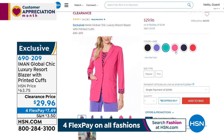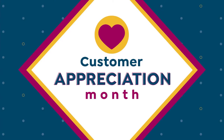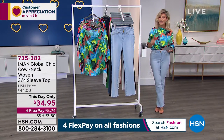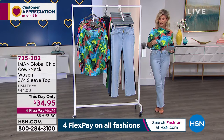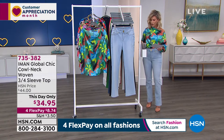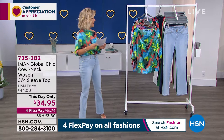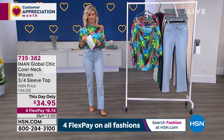Iman designs exclusively for us here at HSN. We're going to get everything started with the top I'm wearing — something brand new and really fun. Don't forget, if you spend $99 or more with us today, you can take $20 off when you're shopping with your HSN card. We'll give you the code — you can use it over and over again. The code is 189460. Fill your cart up to $99 and take $20 off.